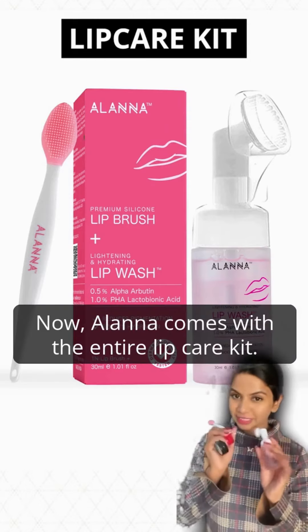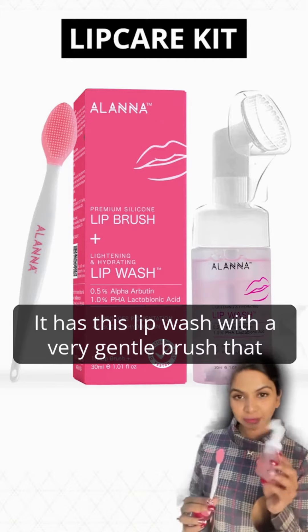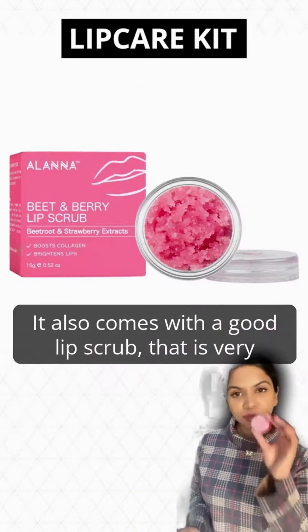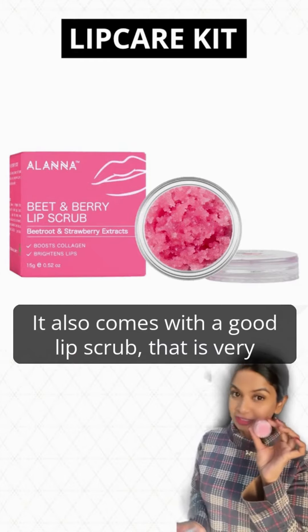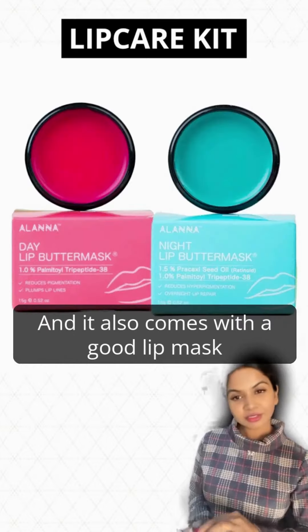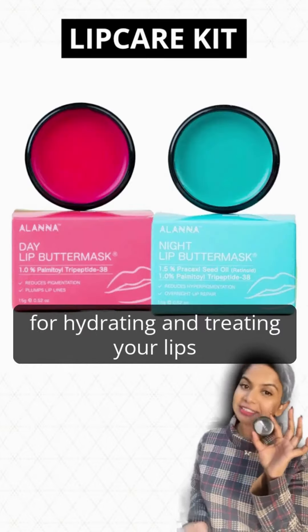Now Alana comes with the entire lip care kit. It has a lip wash with a very gentle brush that helps cleanse your lips without harming them. It also comes with a gentle lip scrub that won't cause any injuries or tears on your lips, as well as a good lip mask for hydrating and treating.